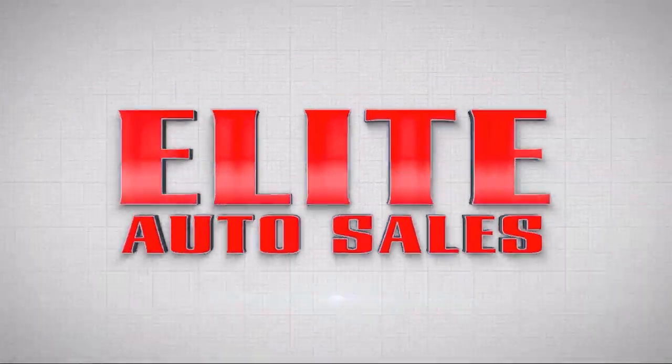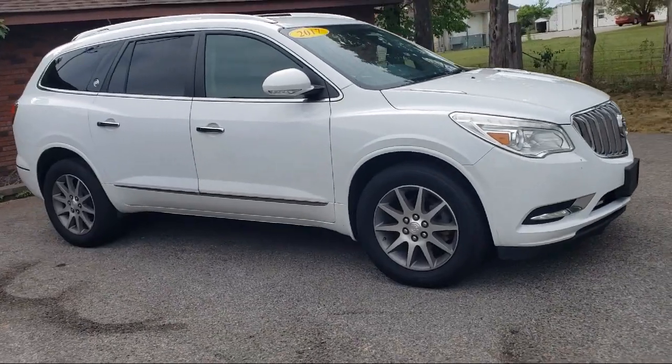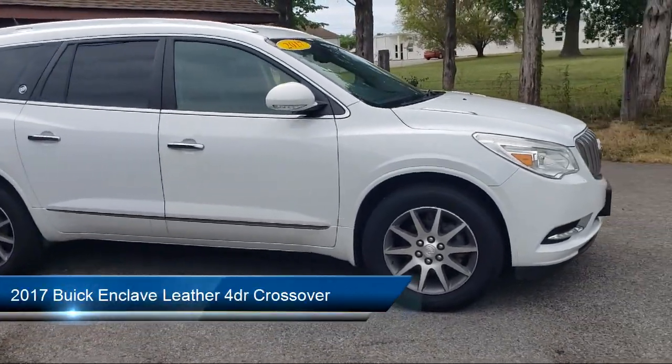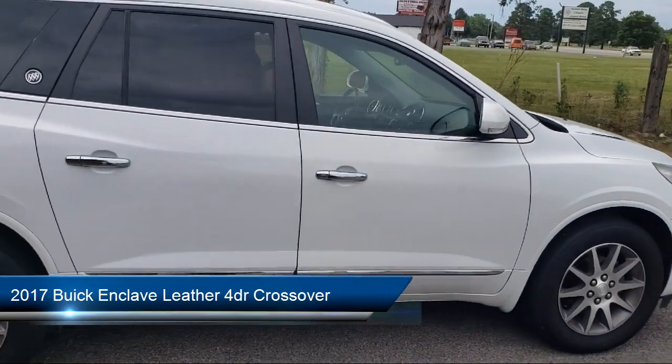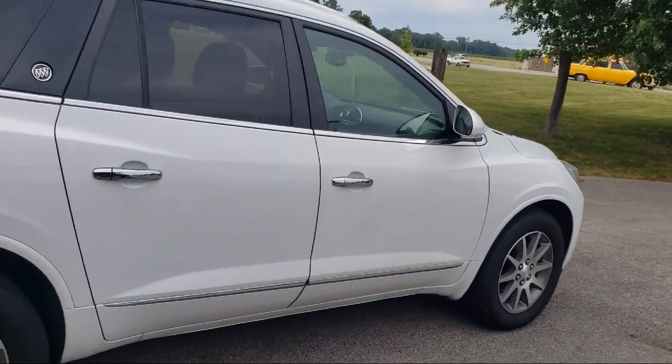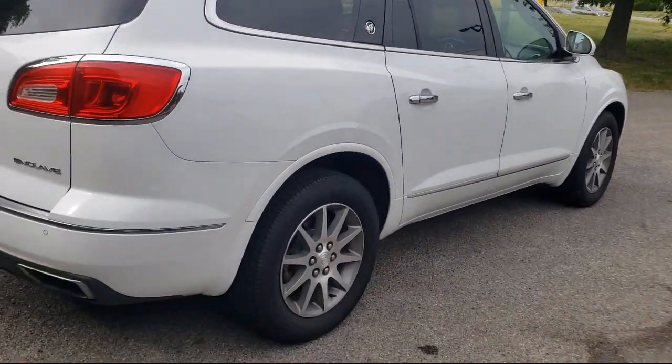Welcome to Elite Auto Sales, and here's a look at one of our great vehicles for sale. It comes equipped with 3rd row side curtain airbags, voice operated audio system, in-dash rear view monitor, Sirius XM satellite radio, and ventilated disc front brakes.